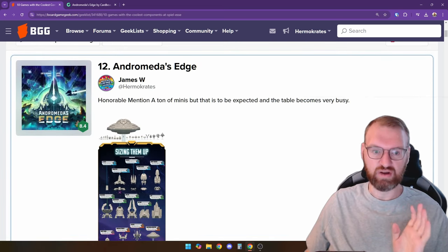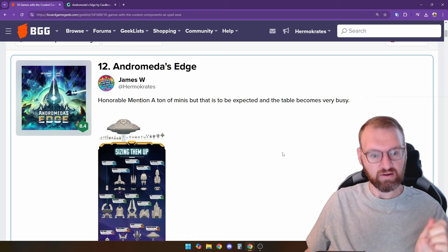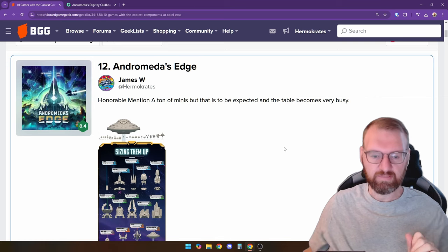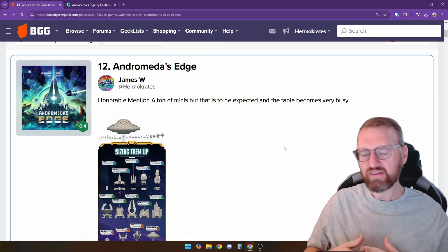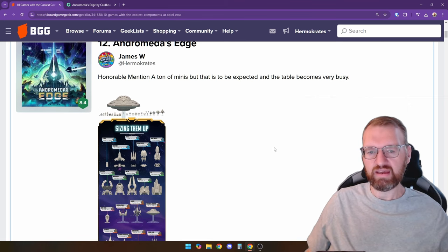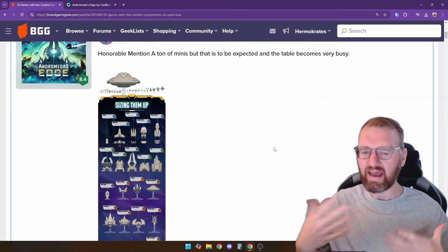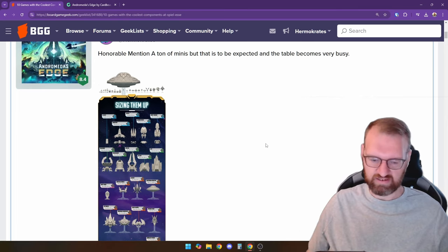First honorable mention is Andromeda's Edge, being produced by Cardboard Alchemy. It is a miniatures space warfare game. It's an honorable mention because it's kind of expected to have a lot of cool components being a minis game. When I looked at the play images, the board gets really busy, so it's not as pretty as I'd like. But if you have a massive table, it's not going to be as big of a deal.